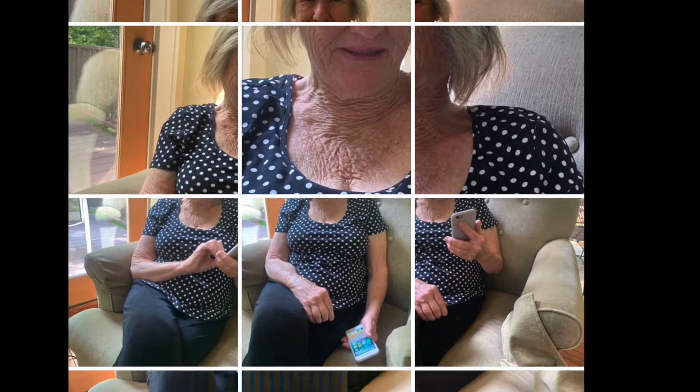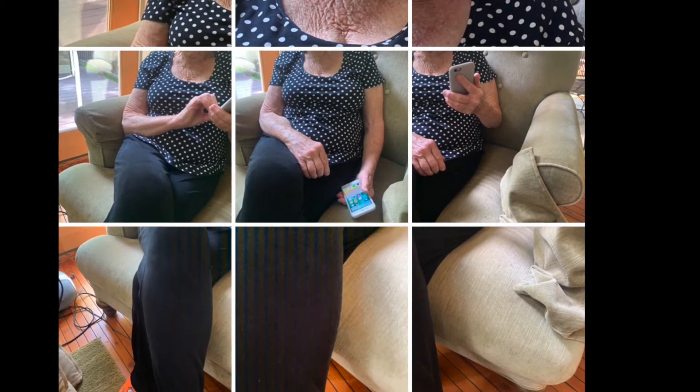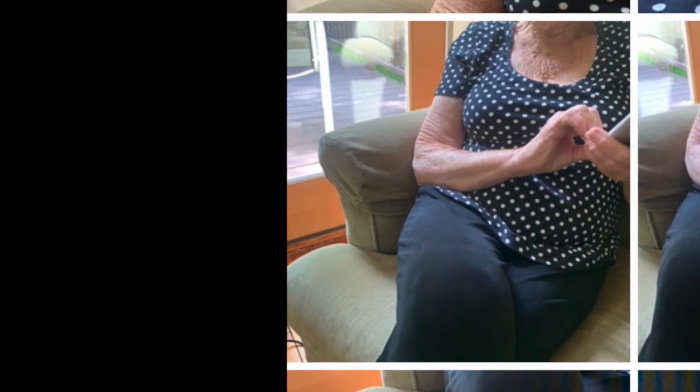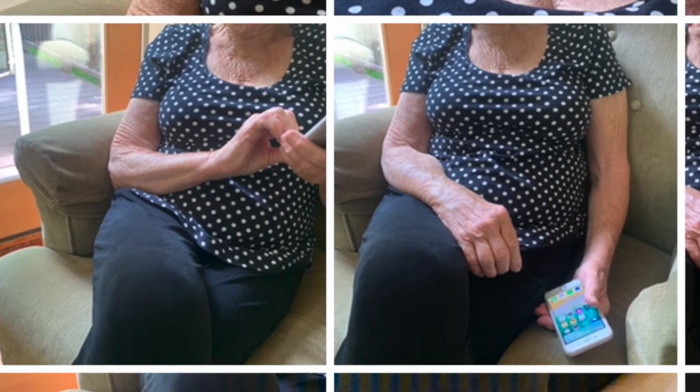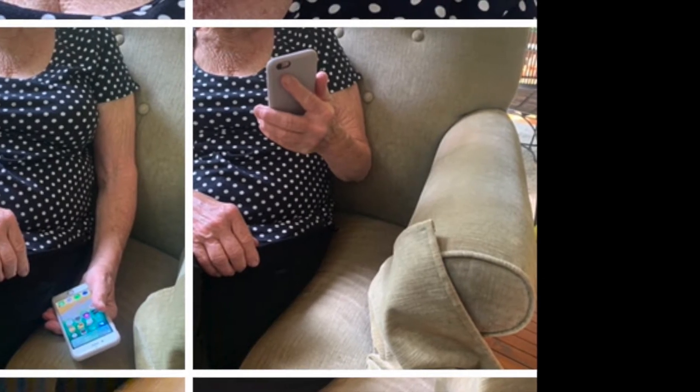I took a joiner of my mom the other day trying to show the passage of time — she'd be so mad if I showed you this. Look at her hands: she's playing with her phone in one picture, then she puts it down because she's trying to talk to me, trying to be polite. But then she picks it right back up again. So that is an example of the passage of time in a joiner.